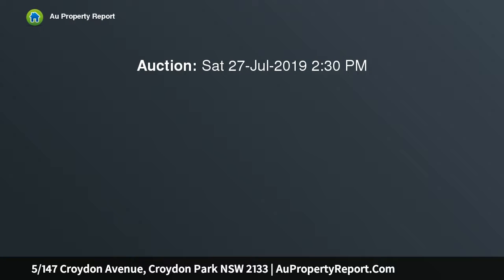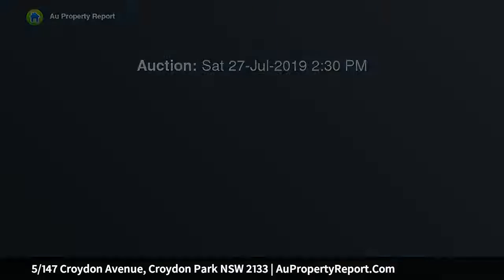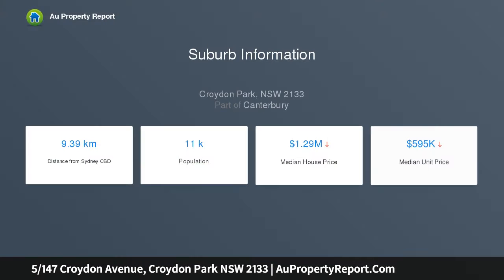Impressive sunlit designer apartment with lock-up garage, enviously positioned on the first floor at the rear of a modern boutique complex of just six. This stylishly renovated apartment has leafy outlooks, sharing its security entry with only one other.